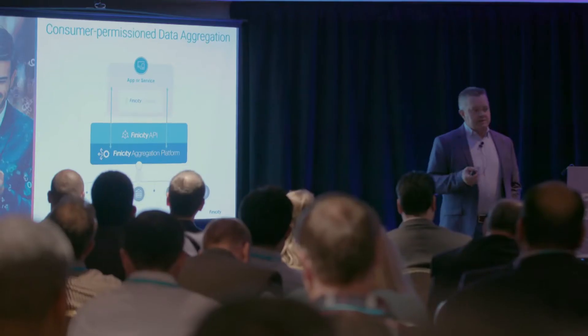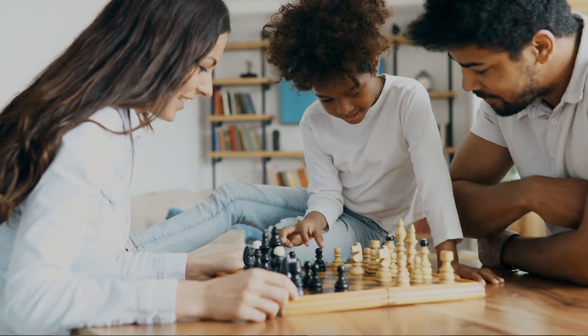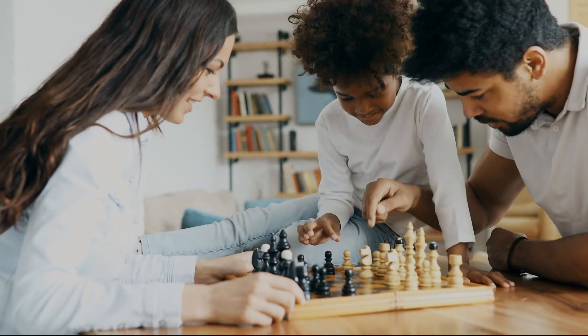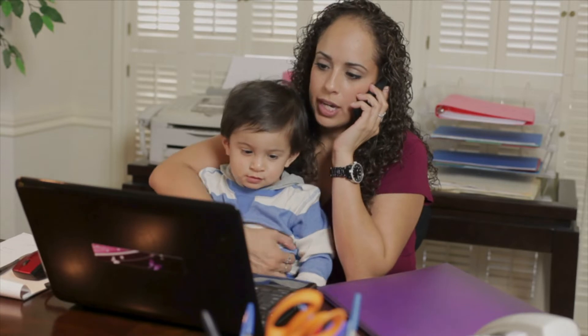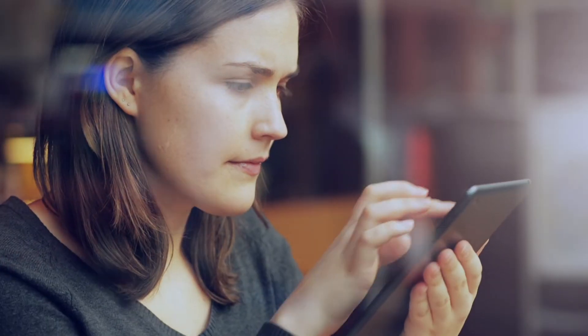I'm very excited about consumer-contributed data. It helps to include more people in the financial ecosystem. It has the potential of being able to score the unscorables, and the ability to even enhance the score of existing scoreables. It introduces not only the ability to get people who don't have access today with access to credit, but also to improve the products that scoreable people can get — better interest rates.